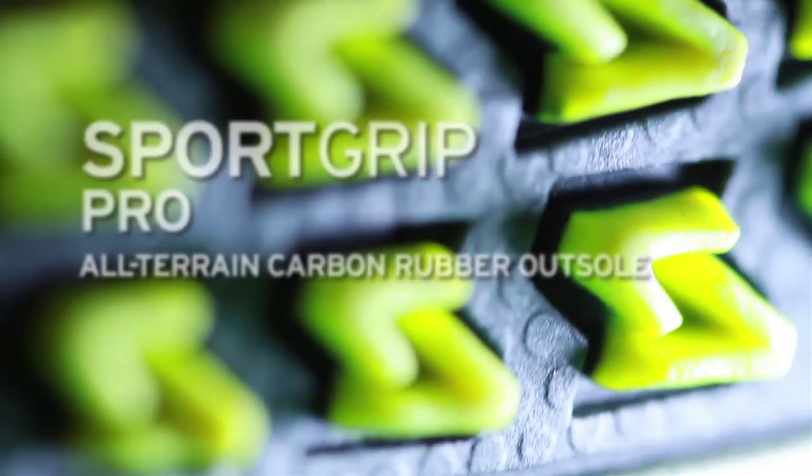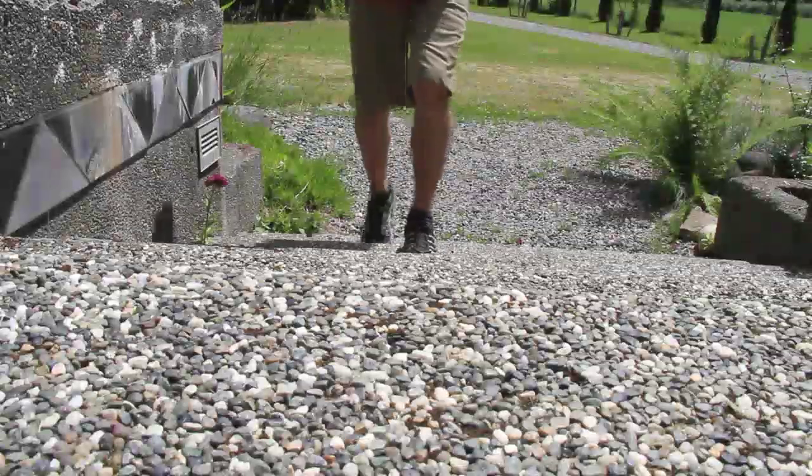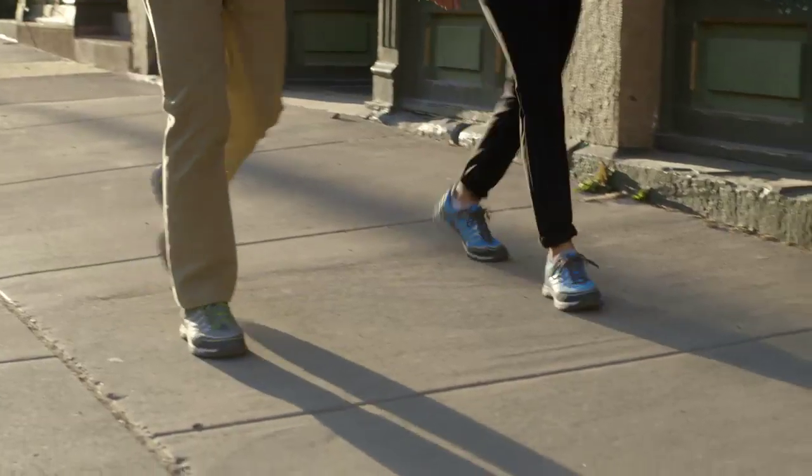First, we've brought you the Sport Grip Pro outsole. This outsole will give you great traction on gravel, dirt, and also offer great support walking on busy streets.